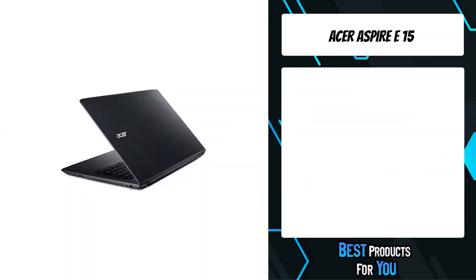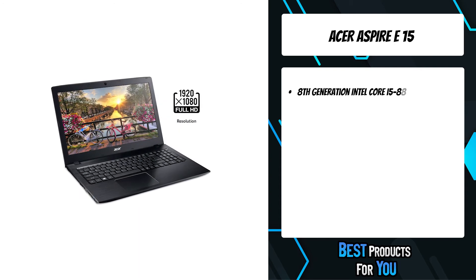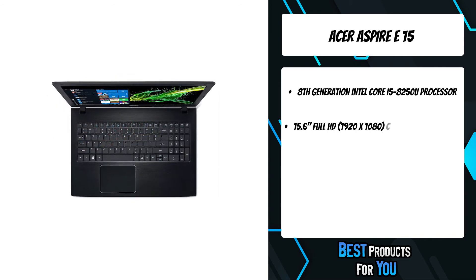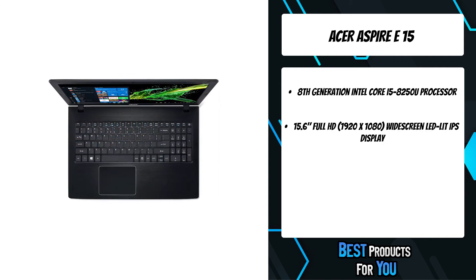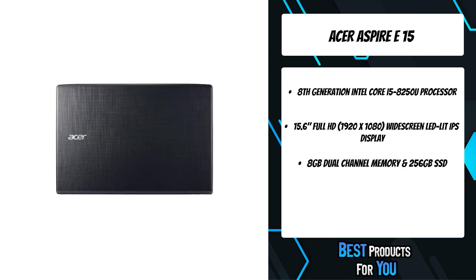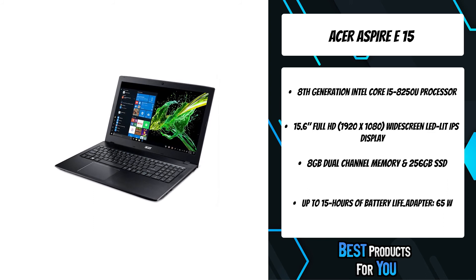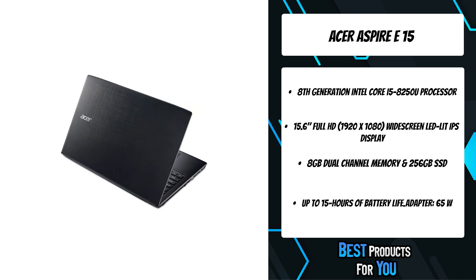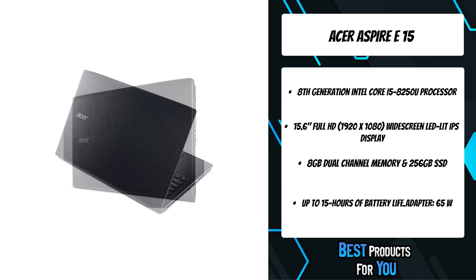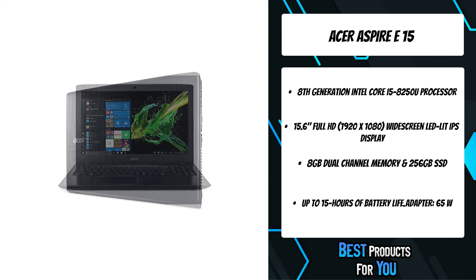The first product on the list is the Acer Aspire E15. The new Aspire E series laptops provide a comprehensive range of choices for everyday users, with many appealing features and an attractive design aesthetic that exceed expectations. Incredible performance, fast 802.11ac wireless with new MU-MIMO technology, and great battery life make the Aspire E series shine in any situation. Featuring the 8th Gen Intel Core i5 processor, this notebook lets you enjoy more power, more battery life, and more high-quality entertainment on the go.